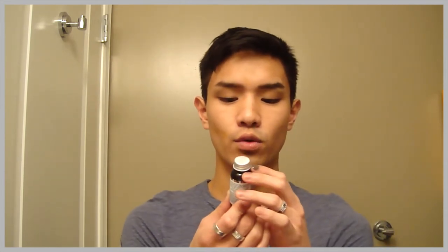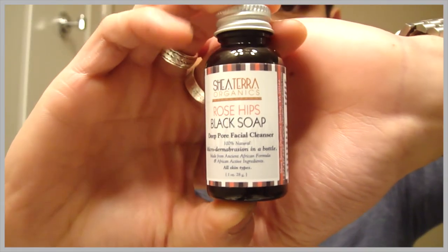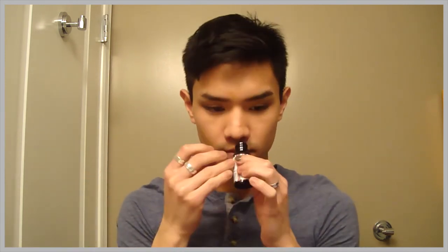The first thing that I received is Rose Hips Black Soap — a deep pore facial cleanser, 100% natural microdermabrasion in a bottle, made from an ancient African formula with African active ingredients, for all skin types. I'm pretty excited to try that — I always like new facial cleansers. It doesn't smell like anything, and it looks like mud.